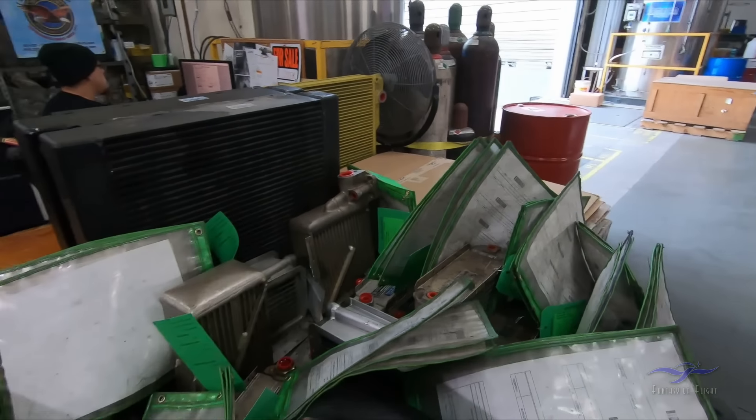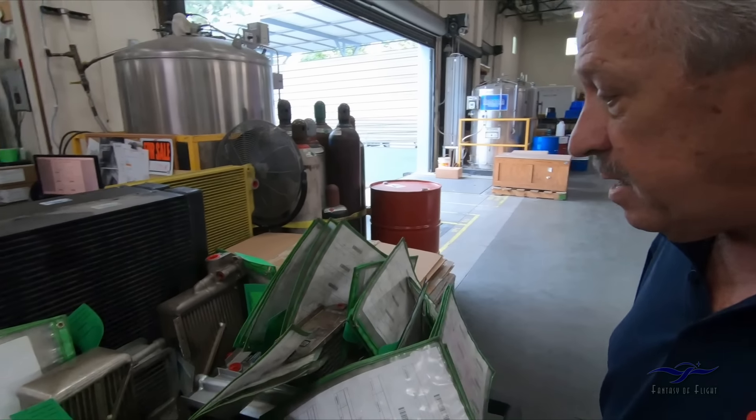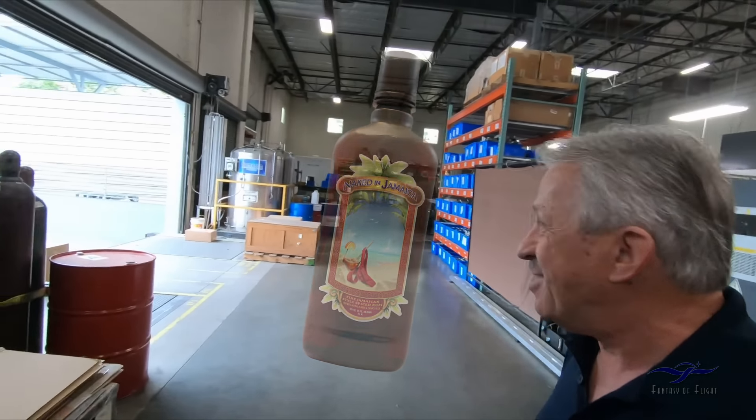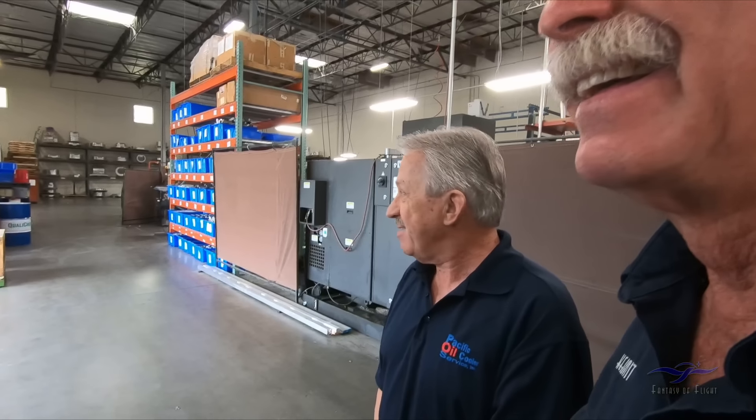A little oily? Yeah, they come in oily and grimy and leaky, and they leave like brand new. Please don't tell me you make rum here too. No, that's the inert gas for our TIG weld setup. What alloy is the aluminum? The coolers are made of 3003 aluminum, and I would assume the welding rod they use is similar.